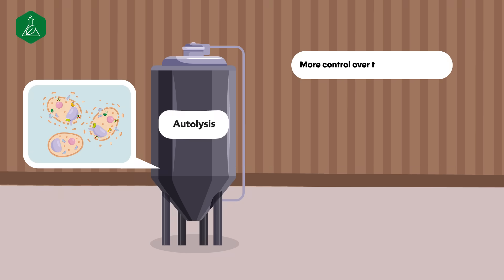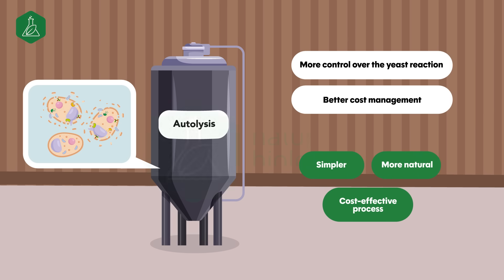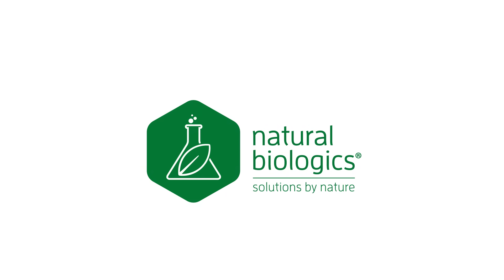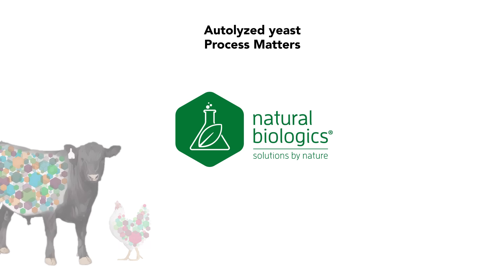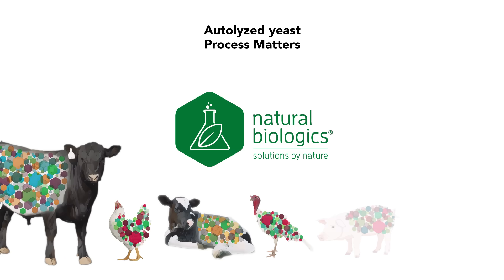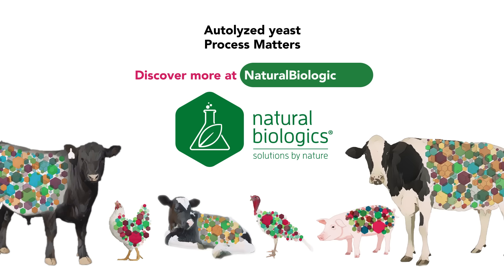Autolysis offers more control over the yeast reaction and better cost management. In the end, it's a simpler, more natural, and cost-effective process. At Natural Biologics, we choose autolyzed yeast because process matters. For healthier animals and a more efficient operation, trust the natural process and the natural solutions from Natural Biologics. Discover more at naturalbiologics.com.